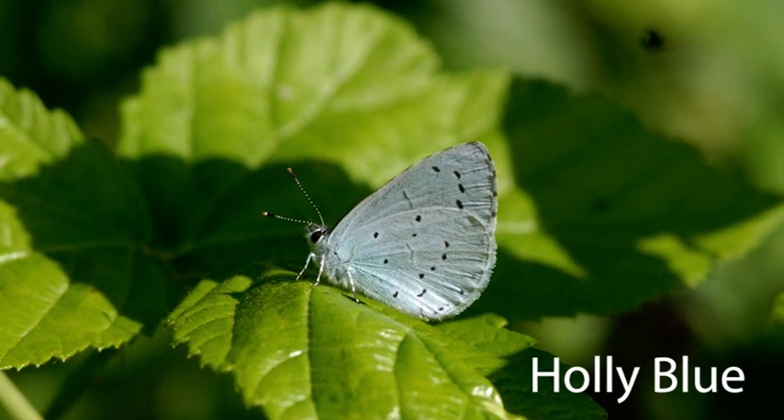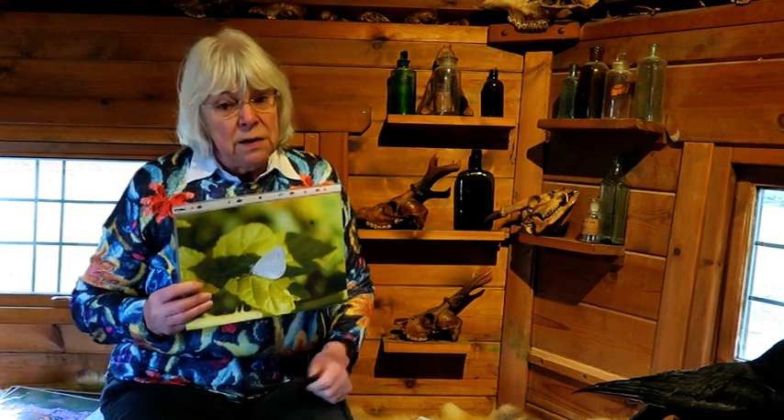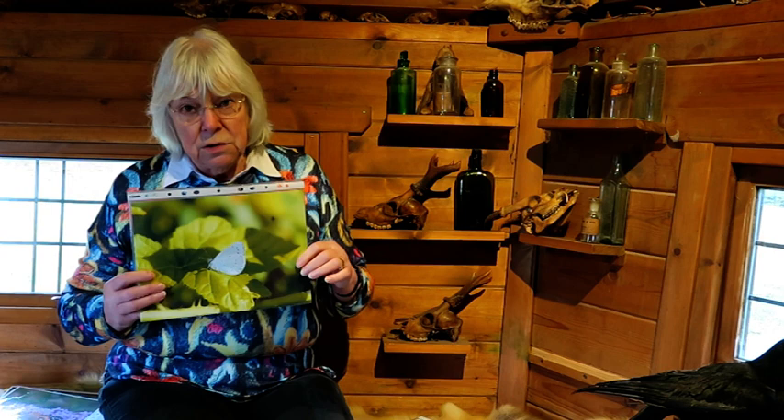I mentioned the holly blue earlier, and here it is — a tiny little thing, not much bigger than a thumbnail, but absolutely gorgeous. I don't really know why it's called holly blue; it lays its eggs in the spring on holly bushes, and when those butterflies hatch, they lay their eggs on ivy. So it really ought to be called holly and ivy blue, rather than just holly blue.